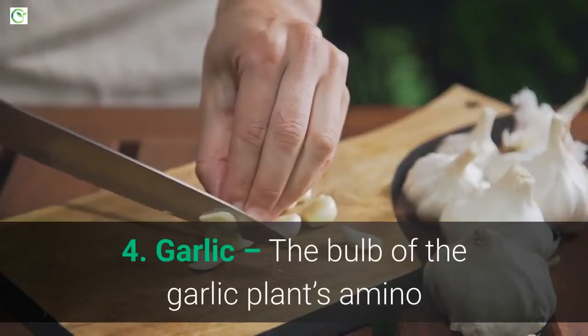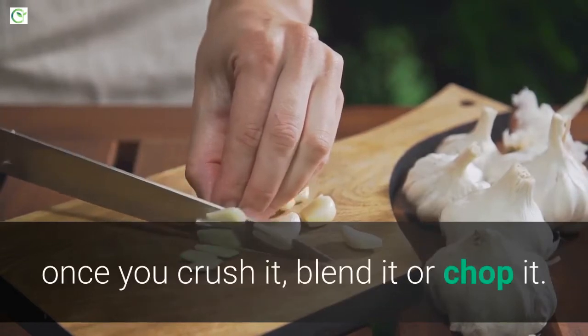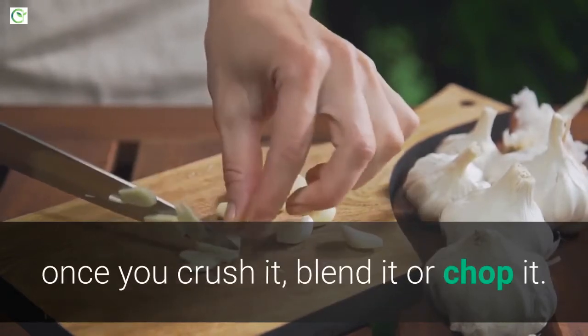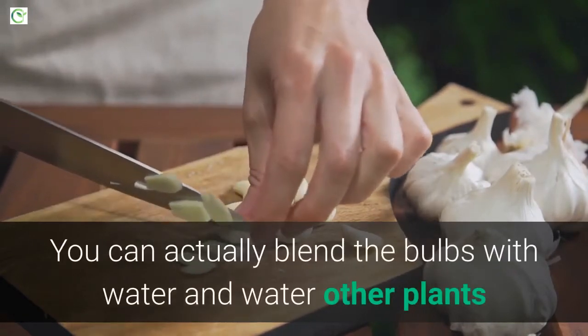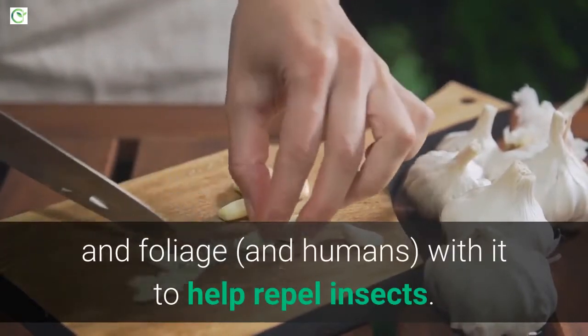4. Garlic. The bulb of the garlic plant's amino acid makeup converts to a substance called allicin once you crush it, blend it, or chop it. You can actually blend the bulbs with water and water other plants and foliage with it to help repel insects.